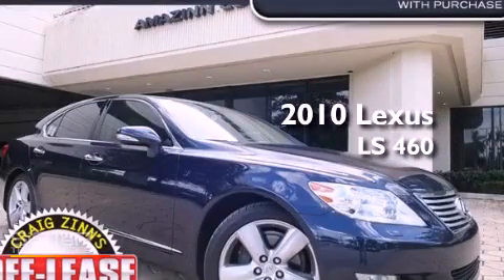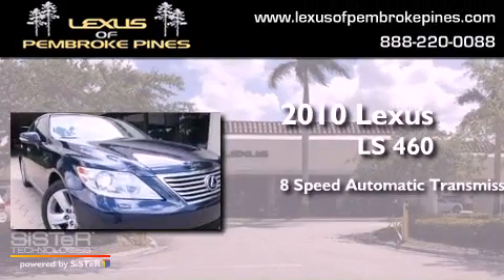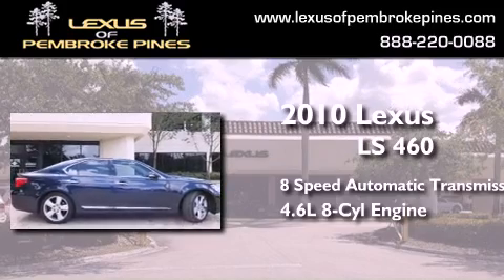This is a certified pre-owned 2010 Lexus LS 460. This four-door sedan has an eight-speed automatic transmission and a 4.6-liter V8.